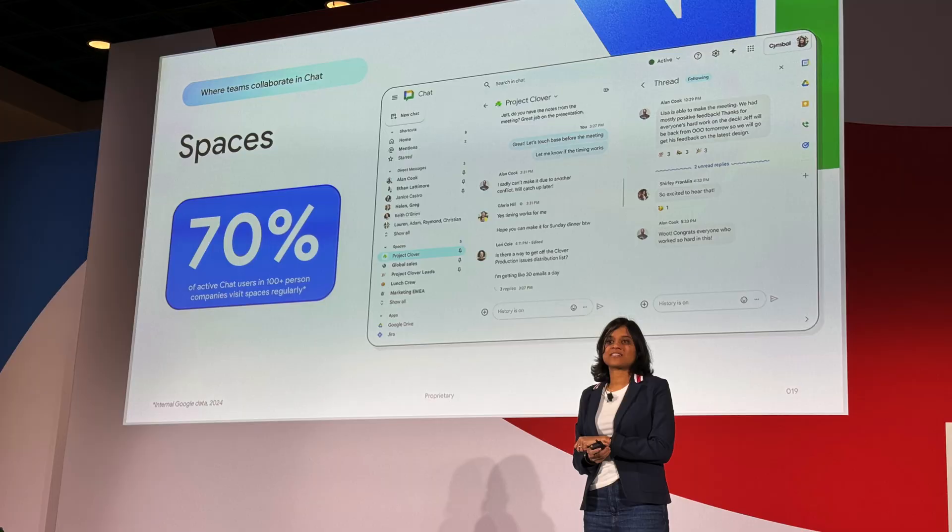You're also going to be able to create custom sections and custom labels in Google Chat, which is something I have wanted since they launched the product years ago. There was an interesting statistic shared about the number of people using Spaces: 70% of folks that use Google Chat regularly are also regularly using Spaces. As more companies consolidate their messaging solutions and get rid of things like Slack, I imagine that number is going to continue to rise.